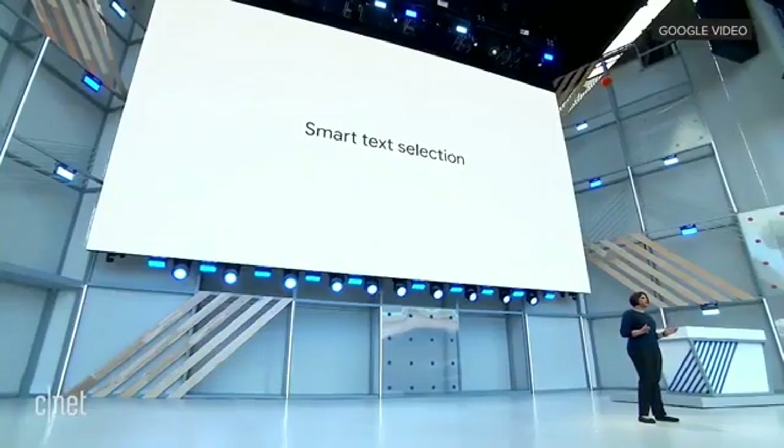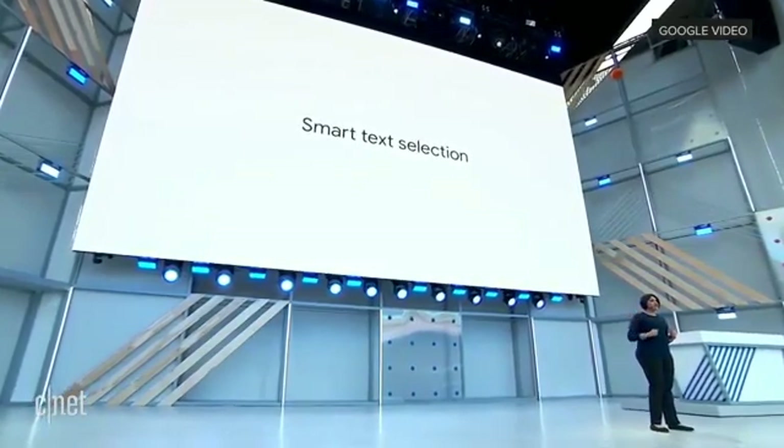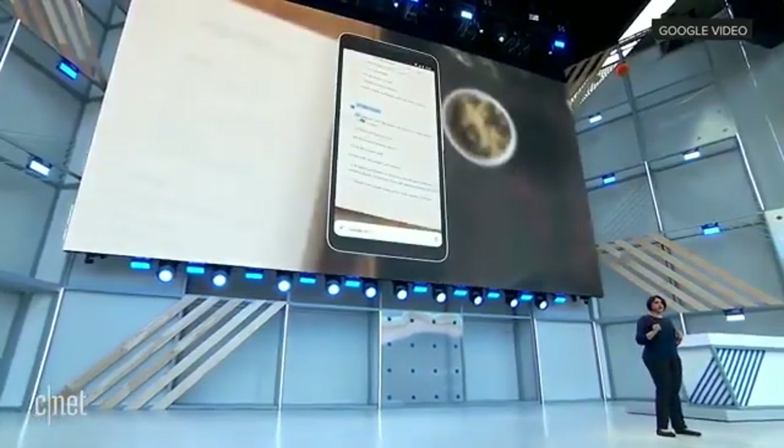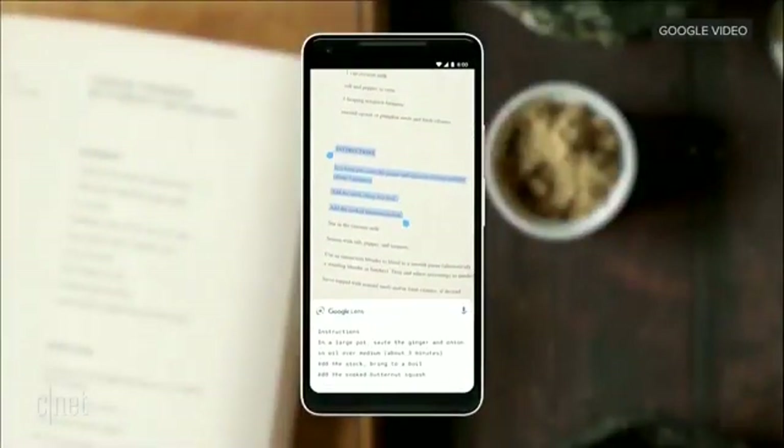With smart text selection, you can now connect the words you see with the answers and actions you need. So you can do things like copy and paste from the real world directly into your phone — just like that.